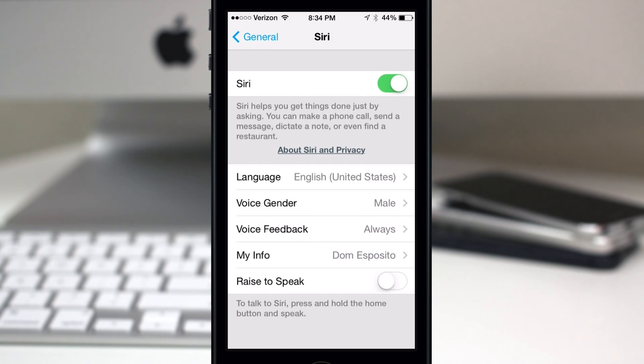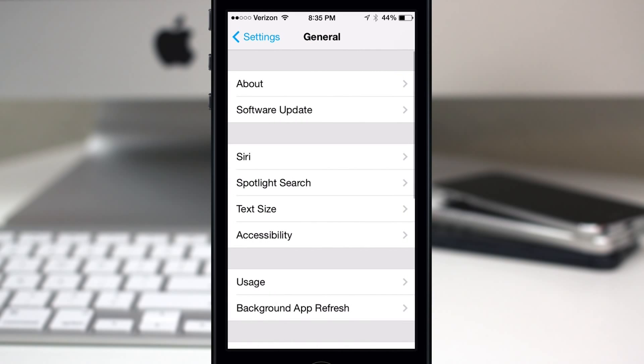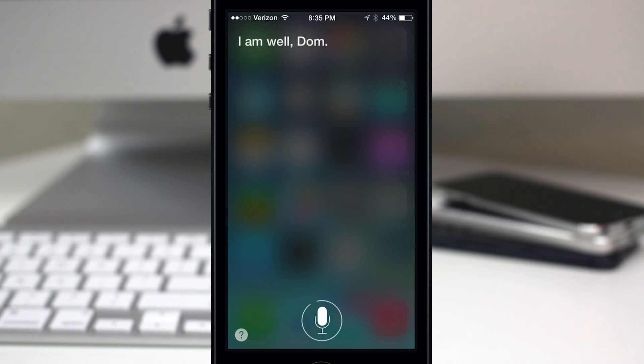It is a beta though, like I said, so that's all going to smooth out — it'll get less nasally, it'll be a little more clear. The female voice actually sounds a lot better right now. [Siri female voice: "Hey, how are you?" / "I am well." / "What's your name?" / "My name is Siri."]